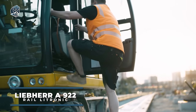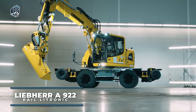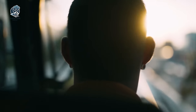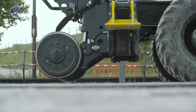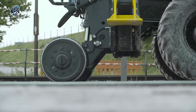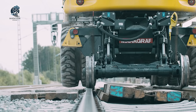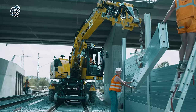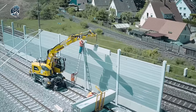Presenting the Liebherr A922 Rail Electronic, a versatile two-way excavator meticulously crafted for railway construction and maintenance. Manufactured by Liebherr, a renowned name in construction machinery, this specialized excavator seamlessly integrates the functionalities of a traditional excavator with the ability to navigate both standard roads and railway tracks.